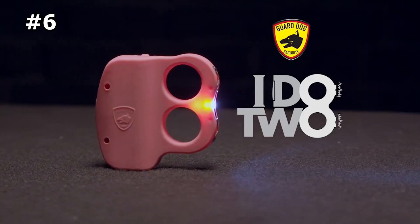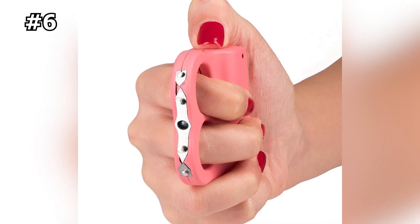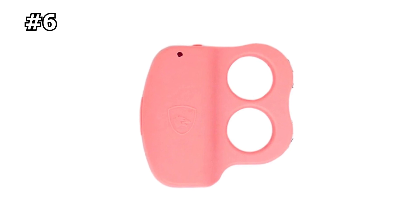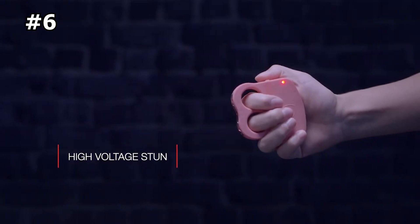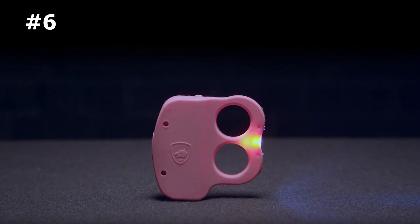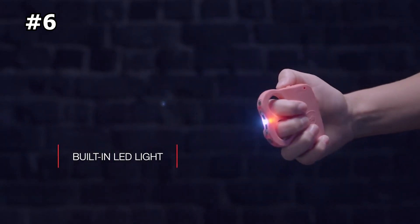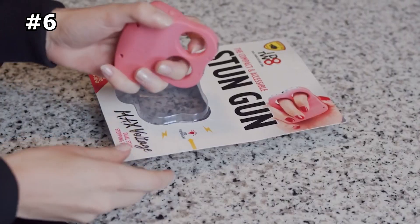Number 6: iDo2 Stun Knuckle. The iDo2 Brass Knuckle Grip Stun Gun with LED Flashlight is the ultimate self-defense tool for anyone who values personal safety and wants peace of mind when out and about. This stun gun features a powerful electric charge that delivers a non-lethal but incapacitating jolt to any attacker, allowing you to defend yourself with confidence. With its brass knuckle grip, this stun gun is easy to hold and provides added protection during an attack. The built-in LED flashlight is perfect for low-light situations, ensuring that you can see your surroundings and any potential threats.